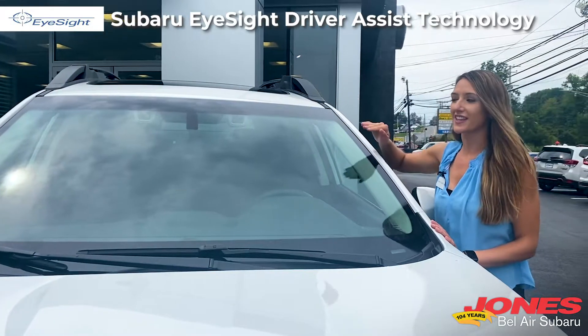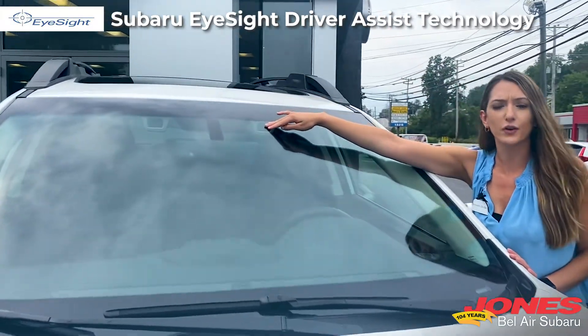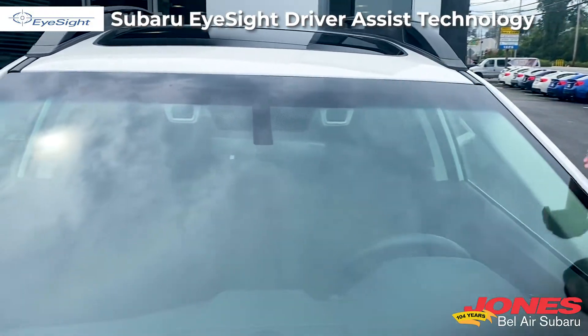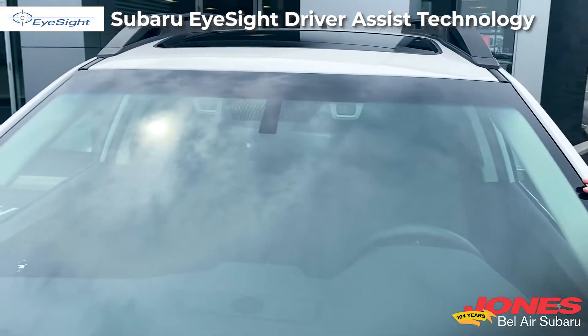First I'd like to direct your attention to the EyeSight system itself. It's located right above your rearview mirrors and it's a dual camera system that watches the road and constantly detects potential dangers.